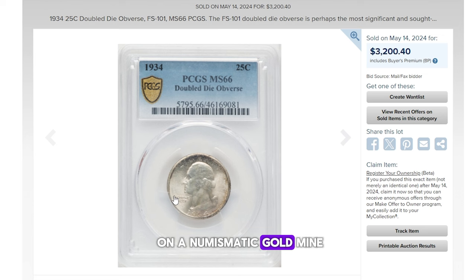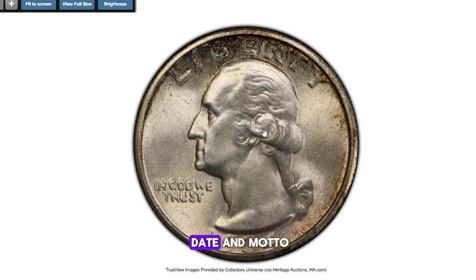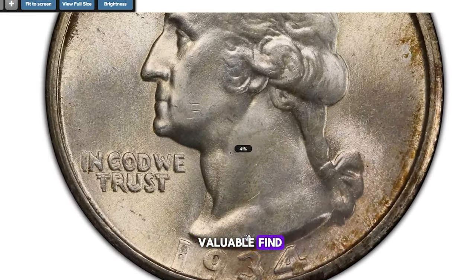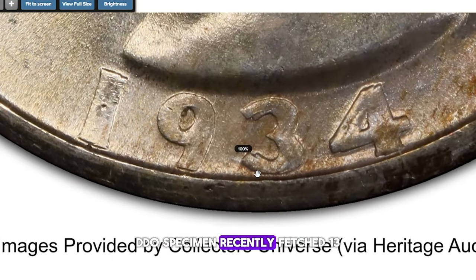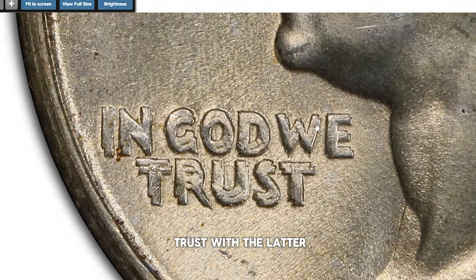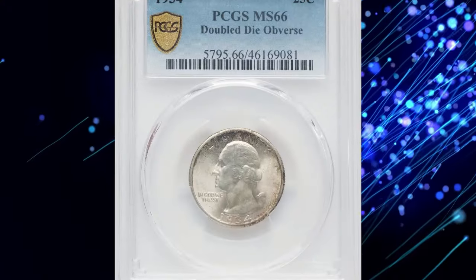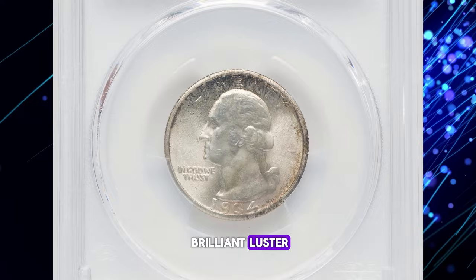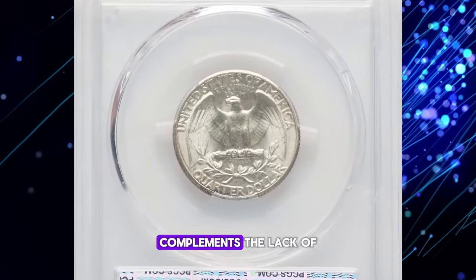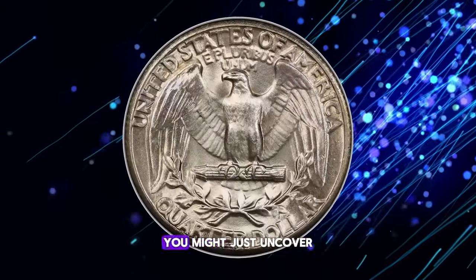You could be sitting on a numismatic gold mine. If you have a 1934 quarter dollar, grab a magnifying glass and examine the obverse side of the coin. Look closely at the date and motto — if you detect die doubling, congratulations, you have a valuable find. This doubled die obverse (DDO) specimen recently fetched $3,200 at Heritage Auctions. The FS-101 doubled die obverse is perhaps the most significant and sought-after variety of the 1934 Washington quarter issue. Dramatic die doubling appears on the date and in 'In God We Trust,' with the motto doubling so prominent the variety is often called the doubled motto, even though the entire obverse is doubled. This satiny premium gem displays brilliant luster with russet border freckles, and a sharp strike complements the lack of serious abrasions. Take a closer look at your 1934 quarters — you might just uncover a hidden treasure.